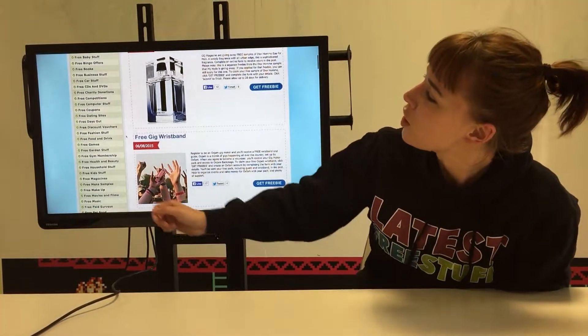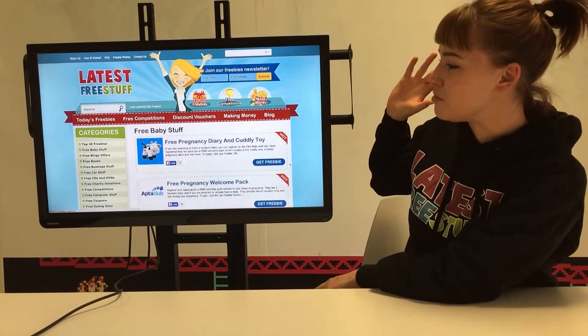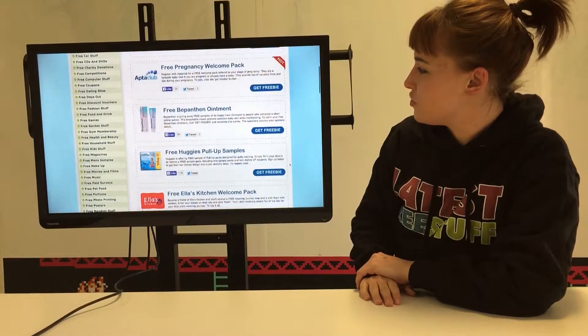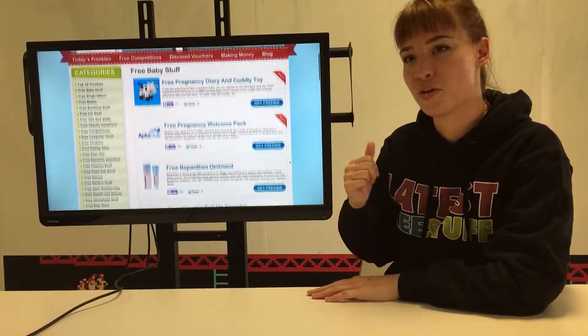A particularly popular one is free baby stuff, so we'll have a look at that. Once you're in there, you can scroll through — this is where we keep all our free baby stuff. We've got nappy ointment, nappies, baby clubs, wipes, just anything you can think of to do with babies. We've got it here for free.